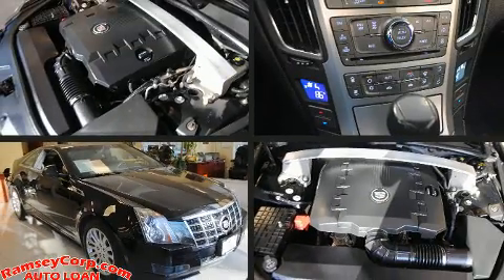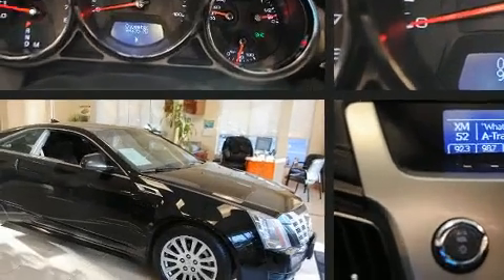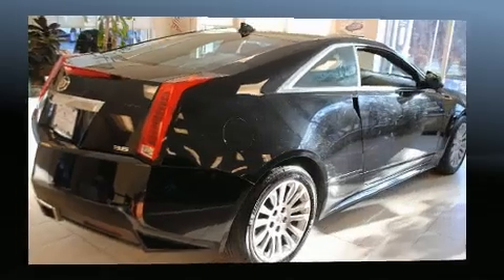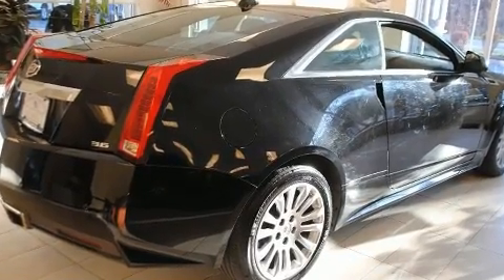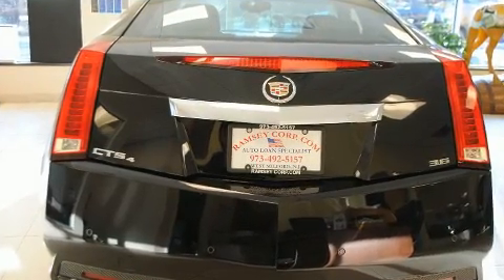Here's a great deal on a 2012 Cadillac CTS. This two-door, four-passenger coupe has just over 90,000 miles. A 3.6-liter V6 engine pairs with a sophisticated six-speed automatic transmission, providing a smooth and predictable driving experience.